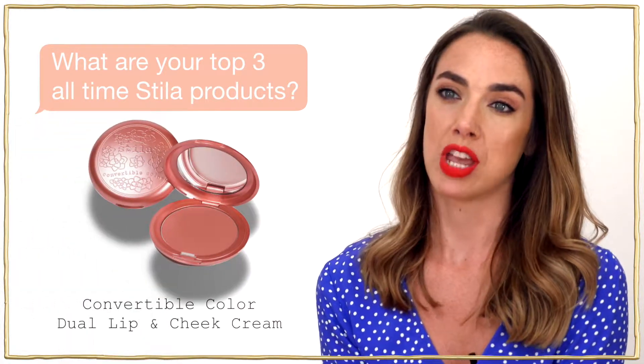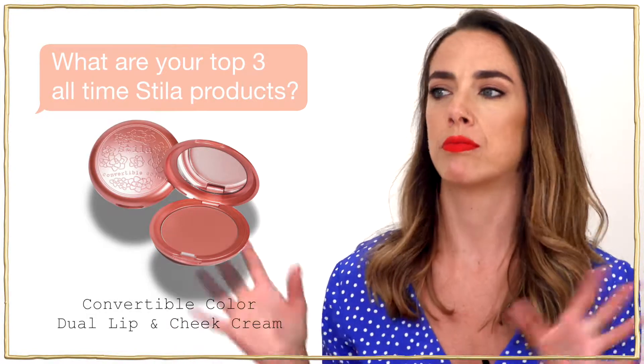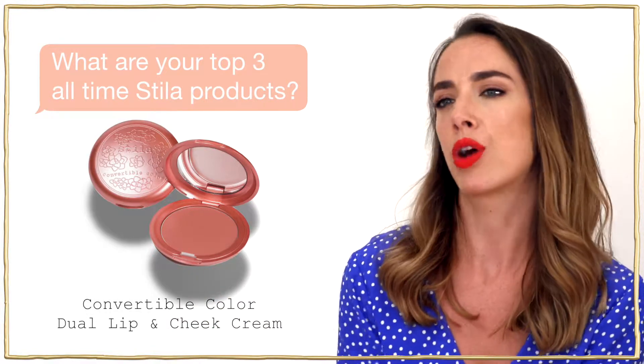The Convertible Colour Dual Lip and Cheek Cream — I love that. I use that all year round, no makeup, full makeup. It's a real go-to for me.